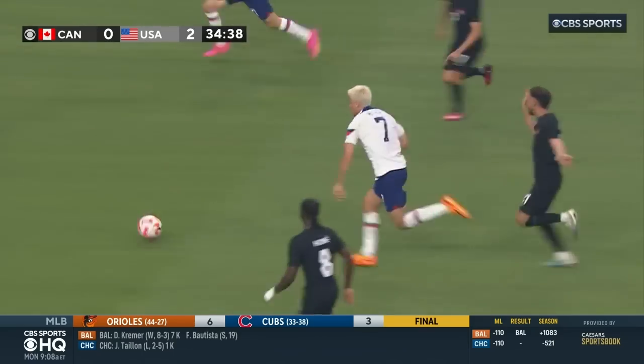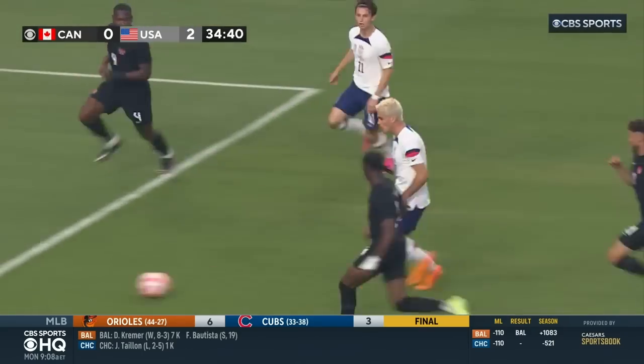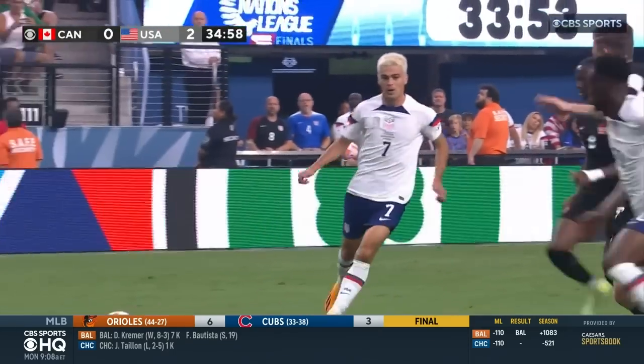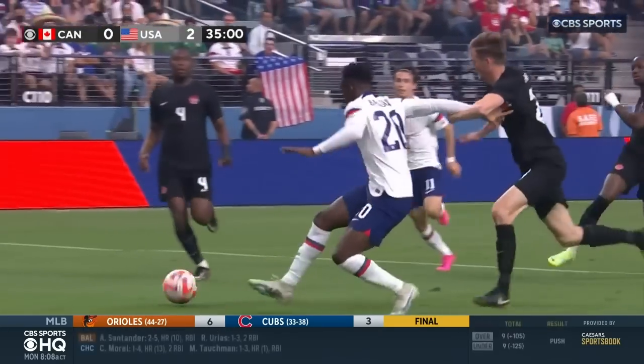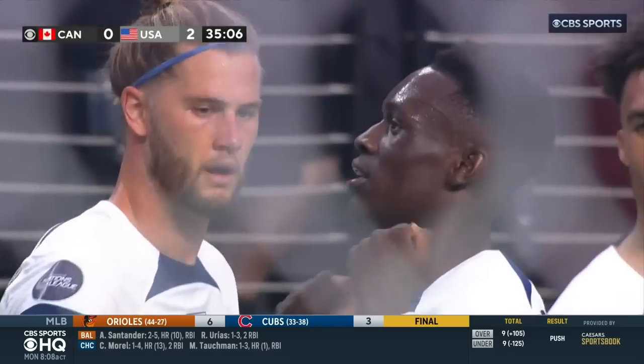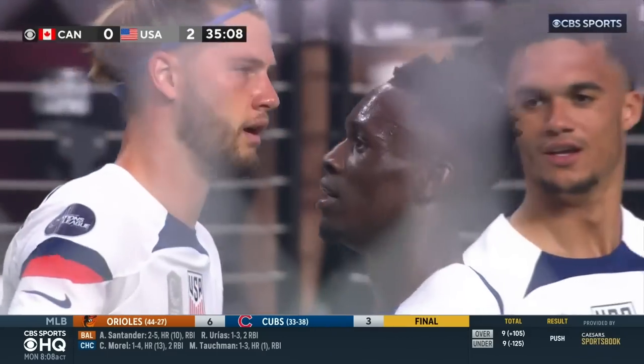You scored your first goal for the United States in your second game wearing the crest. Talk me through that goal and what you saw from Gio Reyna. Yeah, after Mexico, it's going to take time to build relationships with my teammates, but I don't doubt myself. I saw Gio with the ball — I know his quality. I just made a short run in behind. It was a great slide pass and I was just able to do what I normally do. I'm just delighted that it helped us win this game today.